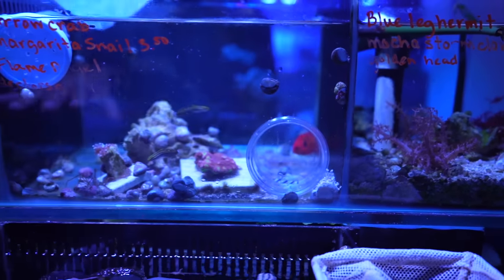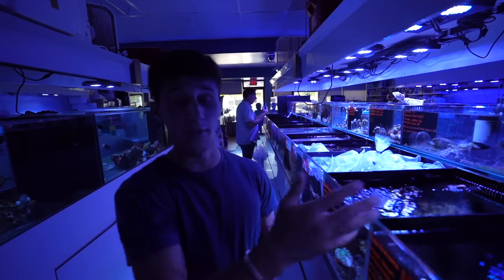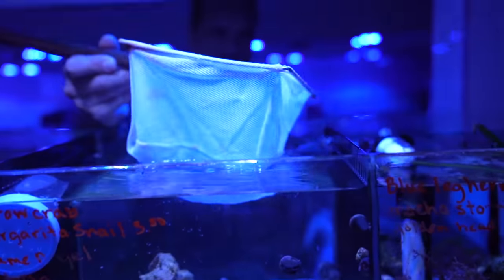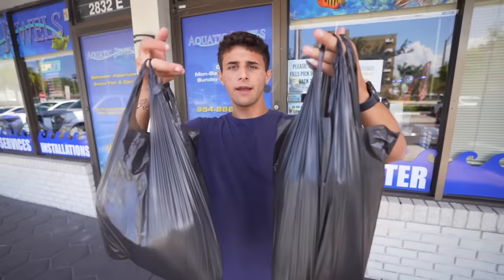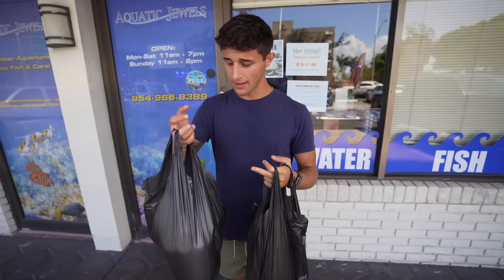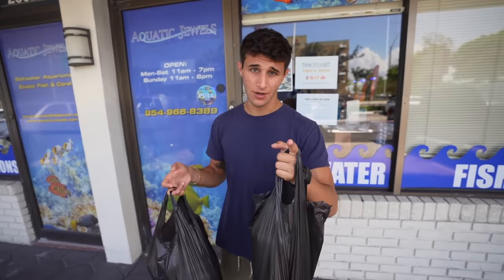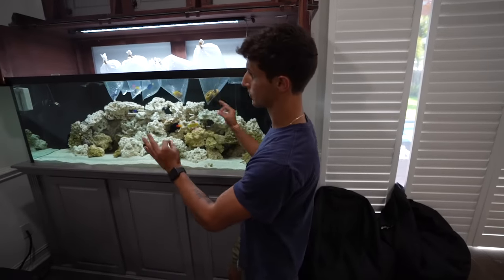We're also going with a flame angel — this guy has a lot of bright colors so I think it'll be a cool addition to the 200-gallon. The fish we did get aren't the brightest, but this guy really just pops so we'll see him all the time. We just got a whole bunch of saltwater fish — this was literally like a saltwater fish shopping spree! We just set up the 200-gallon and we need to get some fish, and that's what we did today. We even got some extra ones that we're going to surprise you guys with once we get home, so see you guys at the tank.